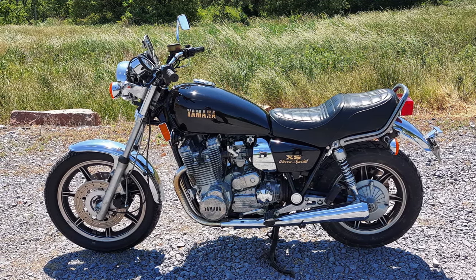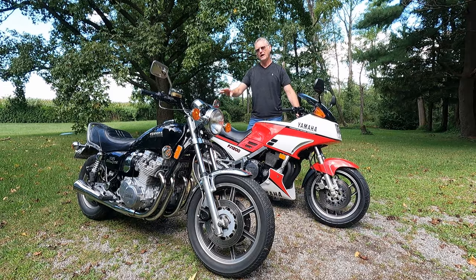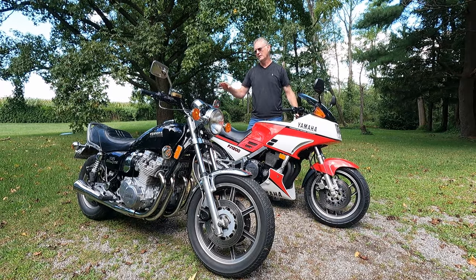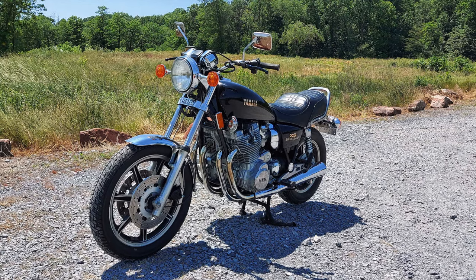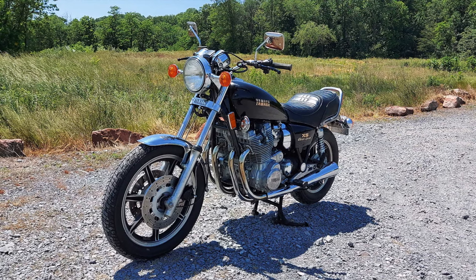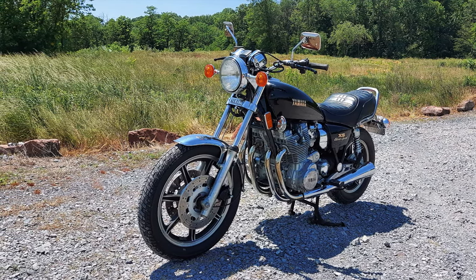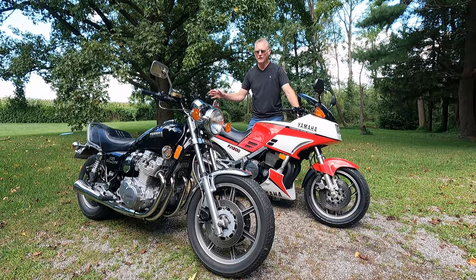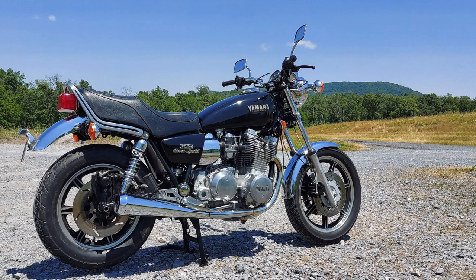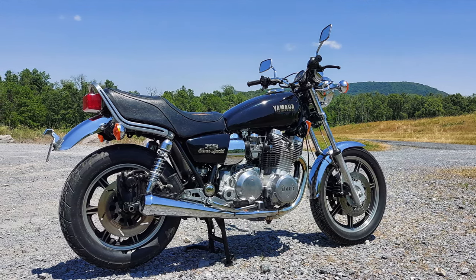In 1979, Yamaha introduced the Special version of the XS1100 — it was more of a cruiser-style bike. This is the XS1100 Special, a 1980 model year bike with 5,000 original miles on it, and it is still a quick and fun bike to ride. I have review videos and comparisons with other muscle cruisers from the time, so please feel free to check those out as well.